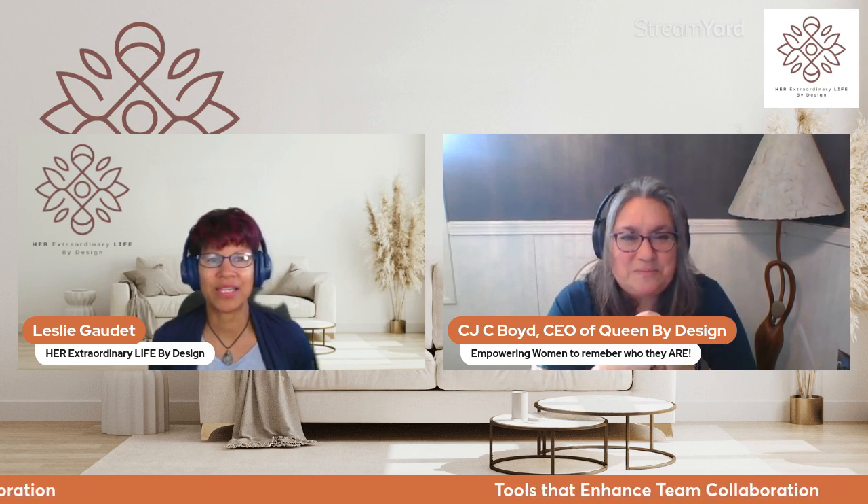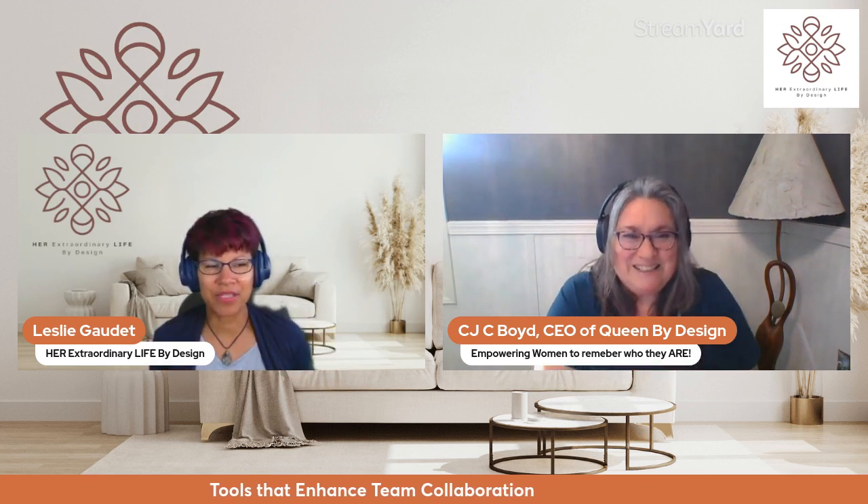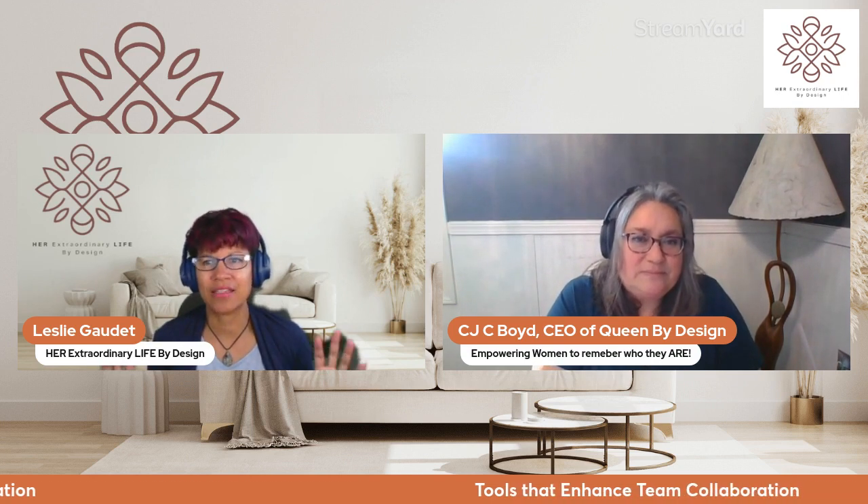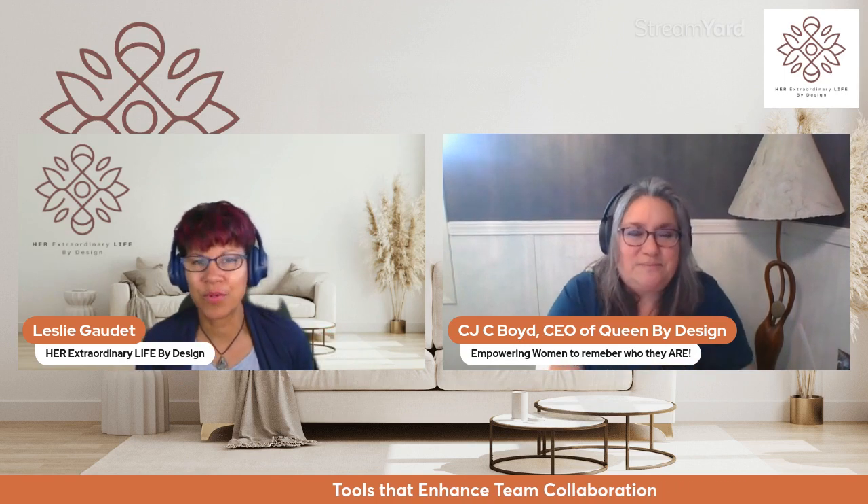There's not enough time to go into all of that, but you have a great message and a great model. Reach out to CJ if you want to know more about what she does. Definitely, we're going to talk about things today which I feel are really important. As you can see, the topic of today's discussion is tools that enhance team collaboration.